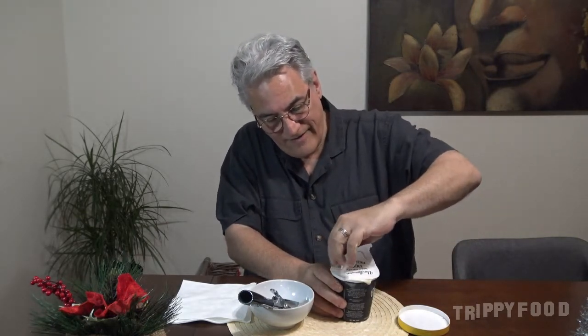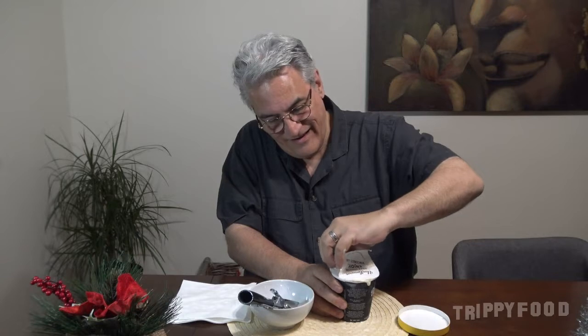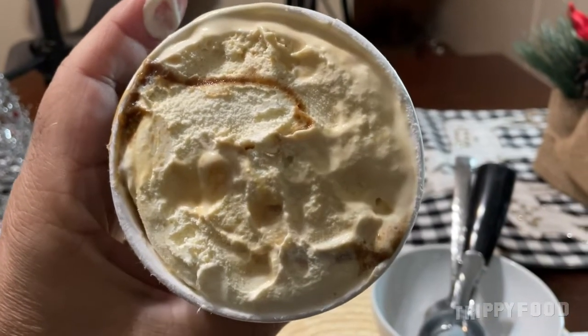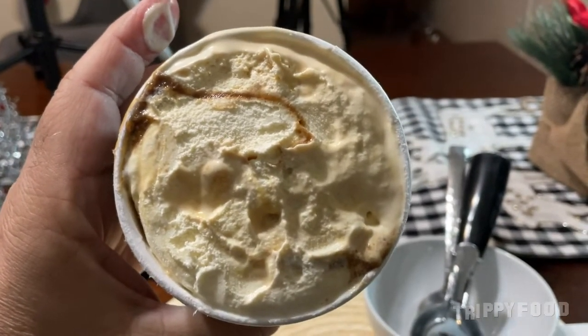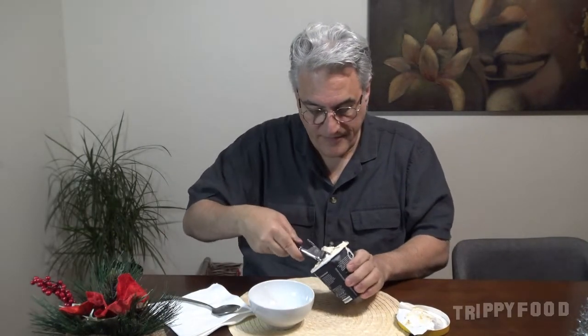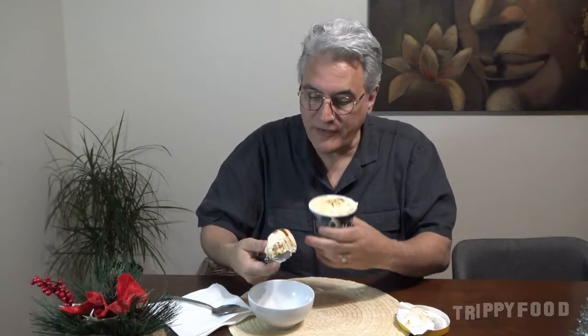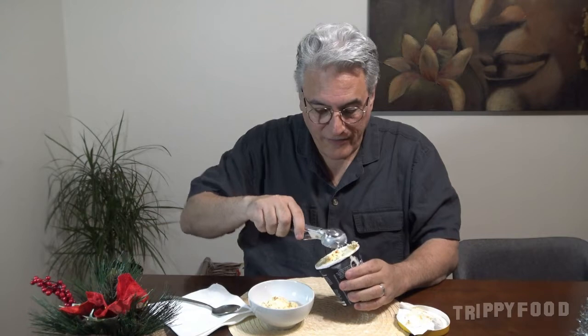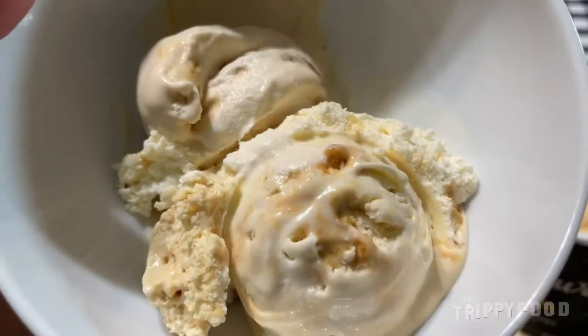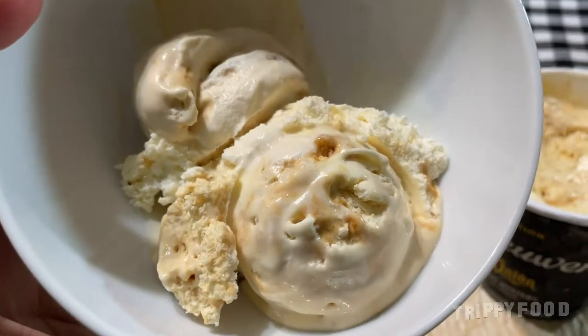That top doesn't come off very well. All right, here we go — it's starting to melt. Let's scoop this. It's funny because it looks like fudge ribbons that they put in so many other of their flavors of ice cream, but these aren't fudge ribbons. Let's give this a shot.